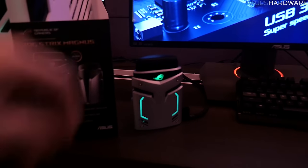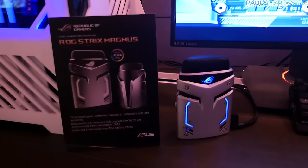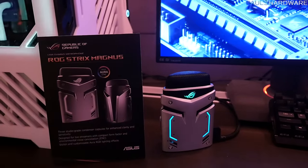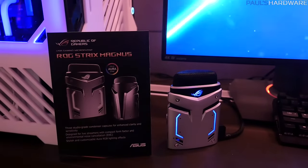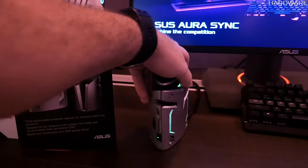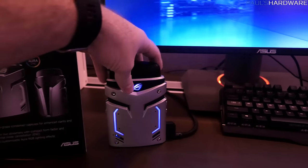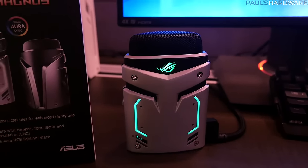I want to quickly point out the Magnus right here — it's a new product that ASUS hasn't really taken on before. It's a microphone. Features include studio-grade condenser capsules — you actually get three of them, whereas you'd typically only get one with a mic of this quality. The price point is around $125 to $150, it has USB connectivity, individual controls to manually adjust levels on the fly, and of course support for ASUS ROG Aura lighting so you can coordinate everything with ROG lights.